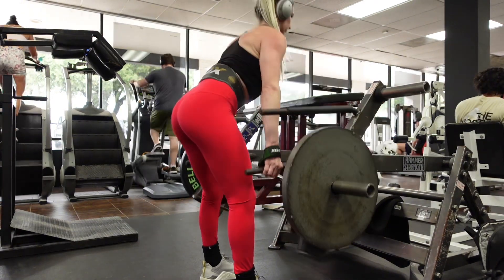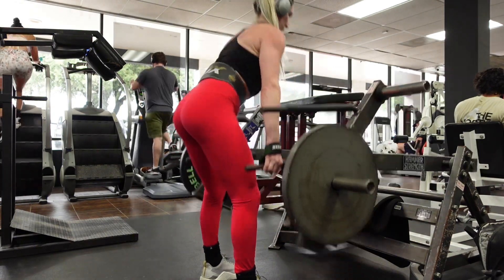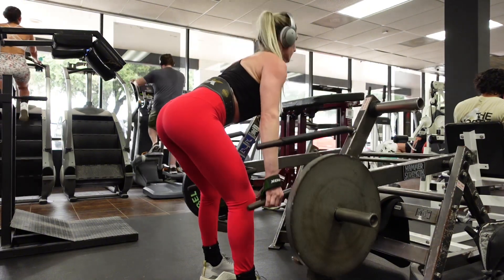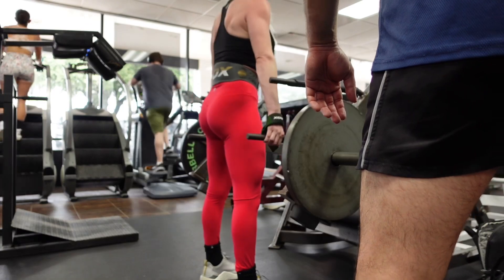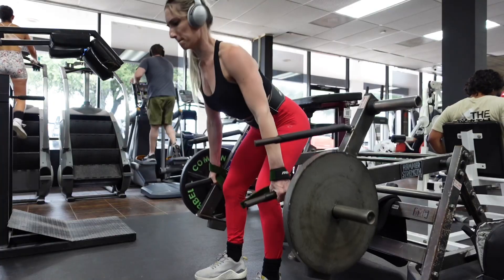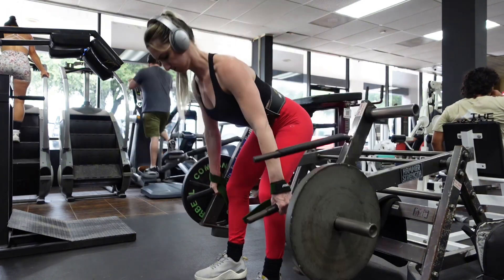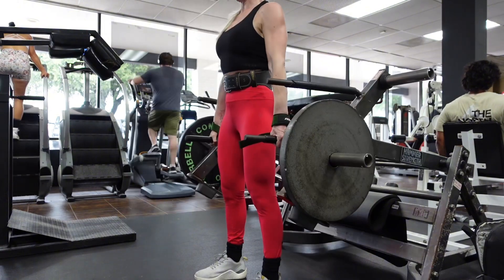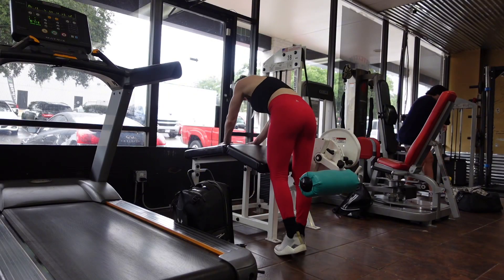Next up I did some RDLs on a different machine. It took me a minute to make sure I could really feel the glutes and hamstrings working. I first tried it facing one way with the handle a bit lower, then I turned to face the other way with the handles angled more up. With the handles facing more up, I could definitely feel my glutes and hamstrings a lot more.